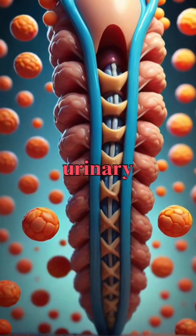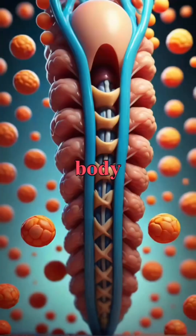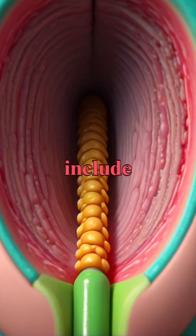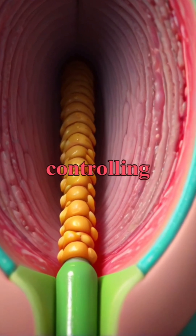The urethra is a crucial part of the urinary system, serving as the channel through which urine exits the body. It has unique structures that include the internal and external sphincters, which play a key role in controlling urination.